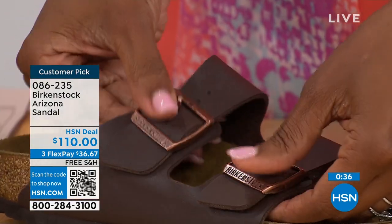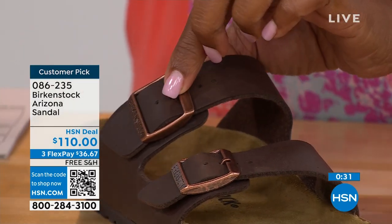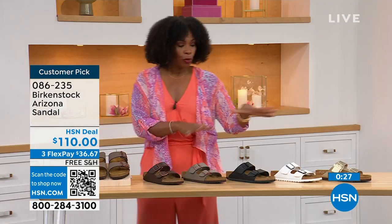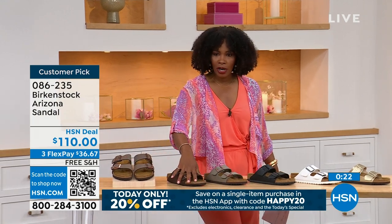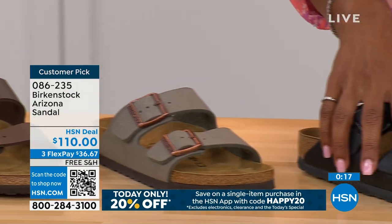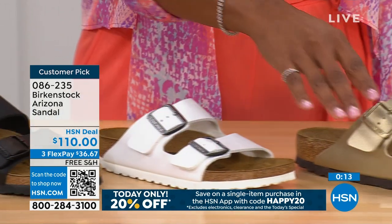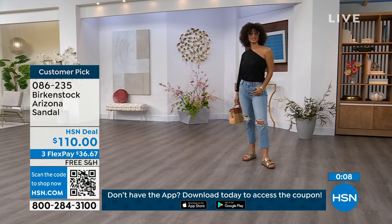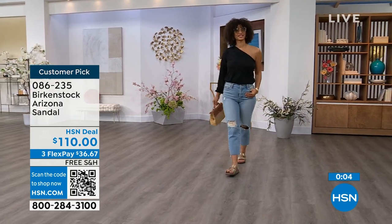Birkenstock knows how to make a great fitting and feeling shoe, and they've been doing it from the beginning and have not changed. If you want the basics in the Arizona, we've got mocha, dark brown, stone, black, white with that really cool white outsole, and gold. Item number 086-235 on those.